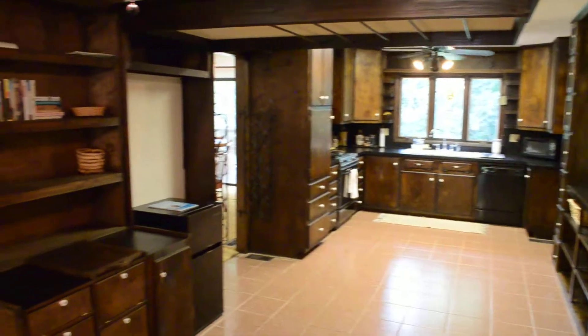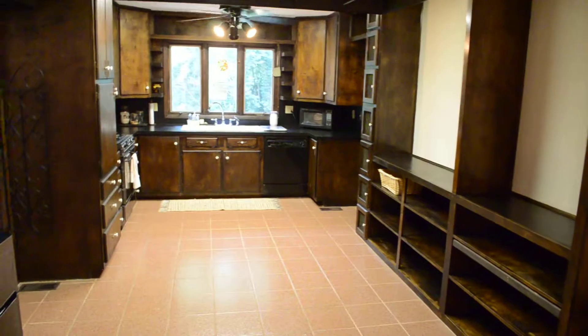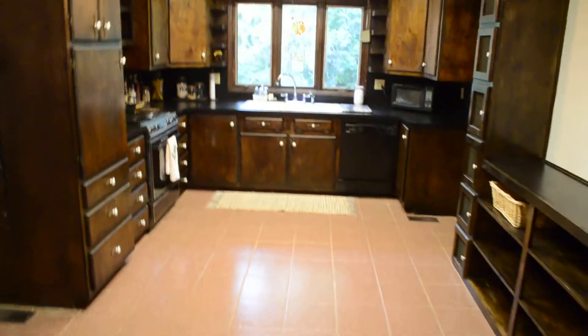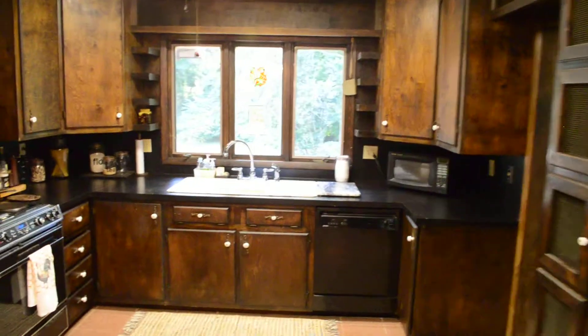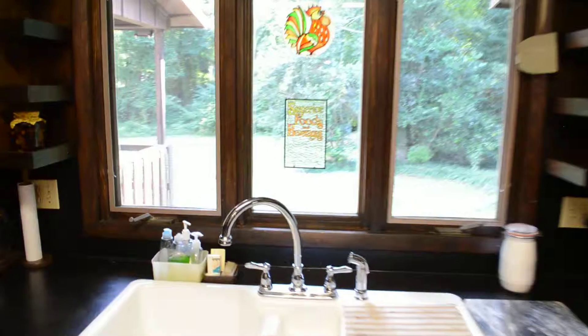And here's the kitchen with lots of built-ins and extra storage. Tile floor here, really attractive cabinets that are in great shape, and from the sink you have a nice view of the backyard.